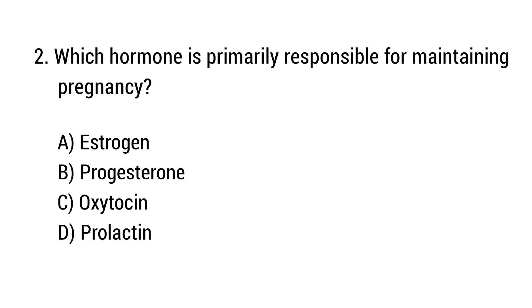Question number 2. Which hormone is primarily responsible for maintaining pregnancy? The right answer is option B: Progesterone.